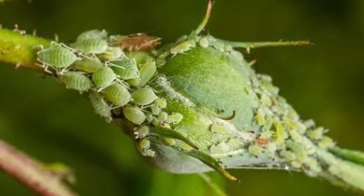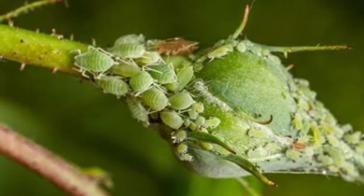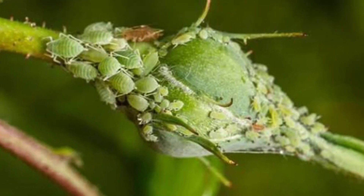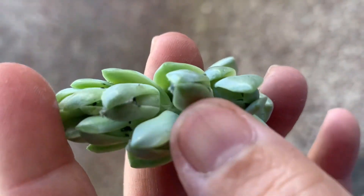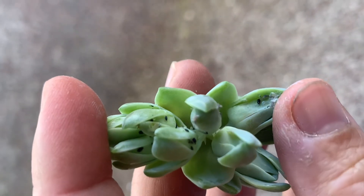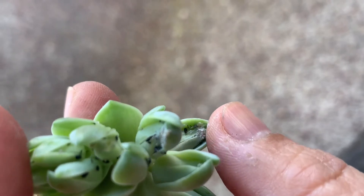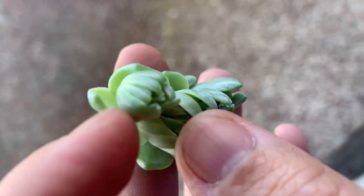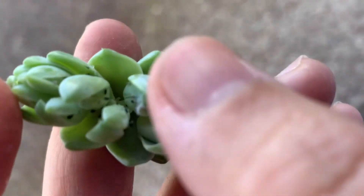Some aphid species transfer virus diseases between plants. There are many viruses that cause a range of symptoms including mottled, streaked, or distorted foliage and weak growth. Viruses aren't curable, so infected plants should be destroyed. An additional problem caused by aphids is a sticky substance they exude, known as honeydew, which becomes infested with black mold, affecting leaves and inhibiting photosynthesis and plant growth.